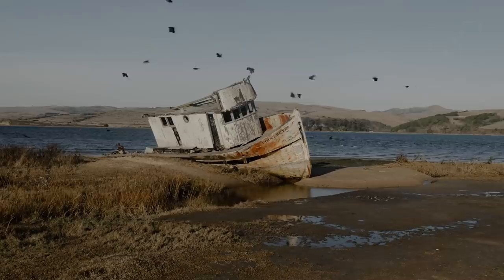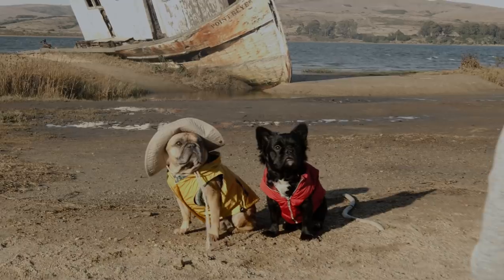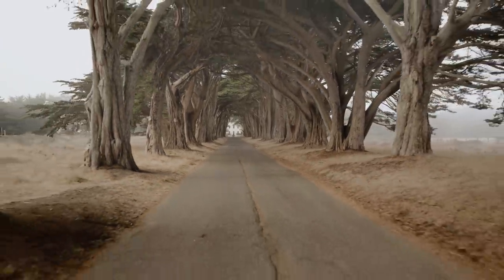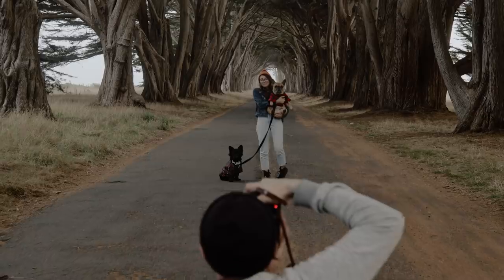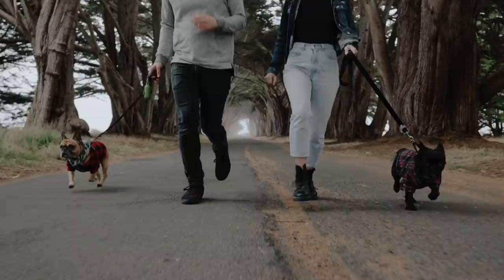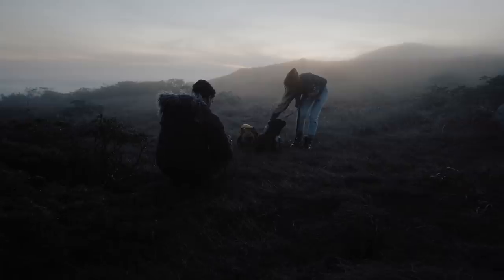With no time to waste, we hit Point Reyes National Seashore. Started at the shipwreck. Got a little exercise before a long night drive. Saw a bunch of weird-looking dogs in the fog, and then some even weirder-looking dogs in the fog.